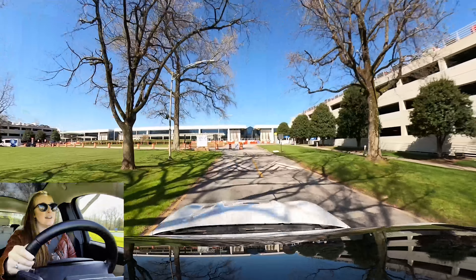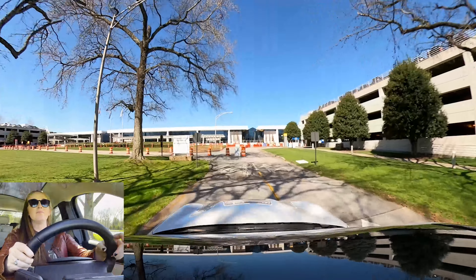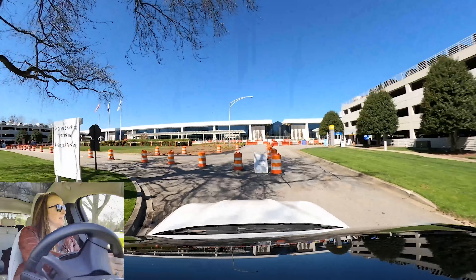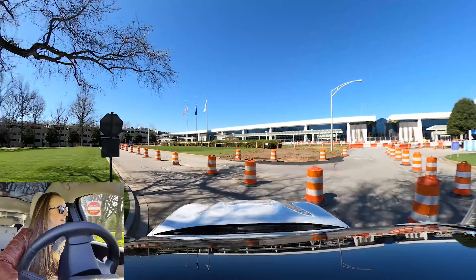They're doing a lot of renovation work here at GSP, and the fountains are always cool.